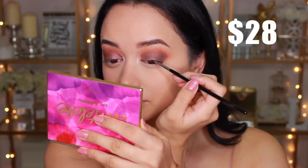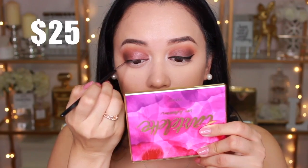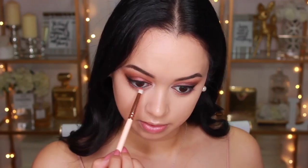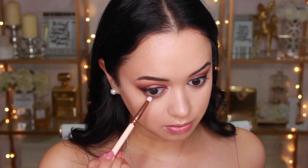Now for winged liner — I'm using the Inglot gel eyeliner for the high-end side and the L'Oreal Super Liner 24 Hour Gel Liner for the drugstore side. The Inglot one is definitely more intense and black, but the L'Oreal didn't do too bad. I'm also lining my eyes with the Urban Decay 24/7 Glide On liner for high-end and the NYX retractable eyeliner for drugstore. I'm then running that same orangey crease shade along the bottom lash line and darker shades closer to the lash line.